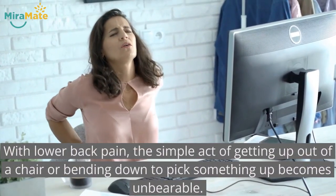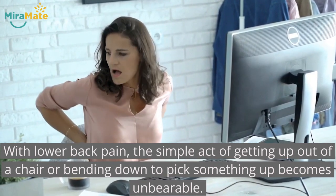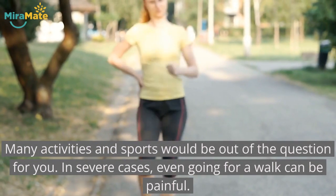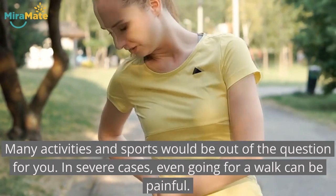With lower back pain, the simple act of getting up out of a chair or bending down to pick something up becomes unbearable. Many activities and sports would be out of the question for you. In severe cases, even going for a walk can be painful.